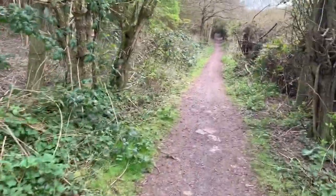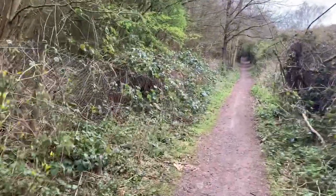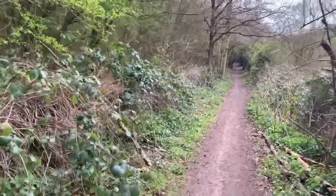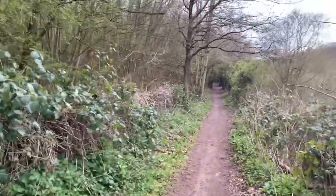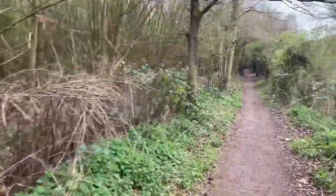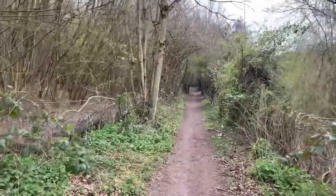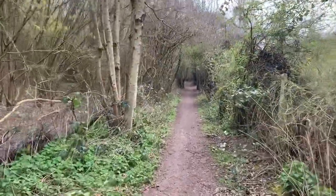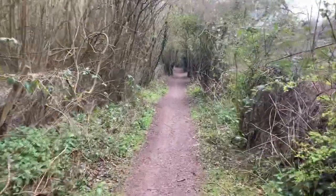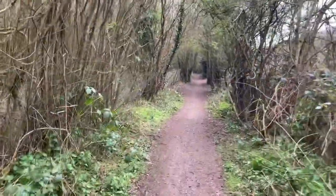Hello and welcome to today's video. Another walk through the woods. This is a slightly different route to the last one. If you follow it, it takes you all the way up to the pub — the Robin Hood pub — which of course at the moment is closed for reasons we won't go into right now.